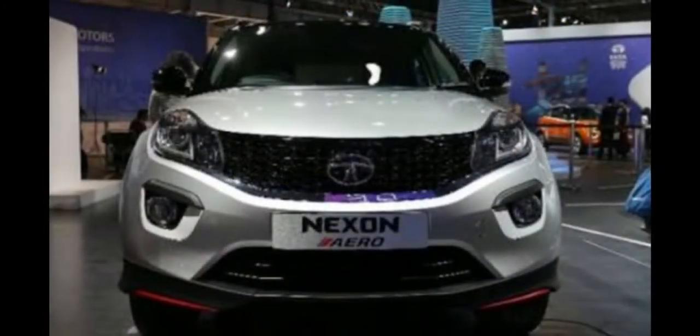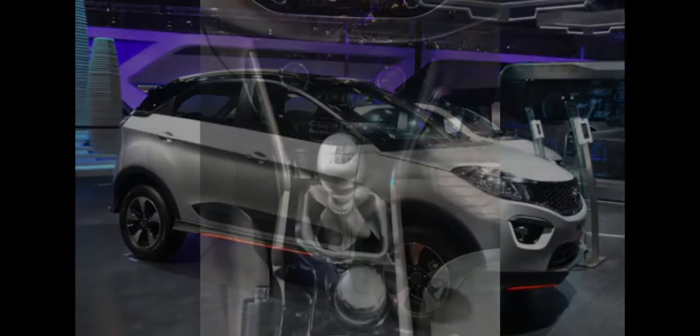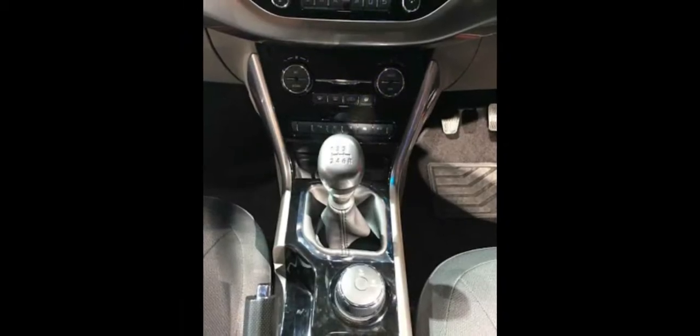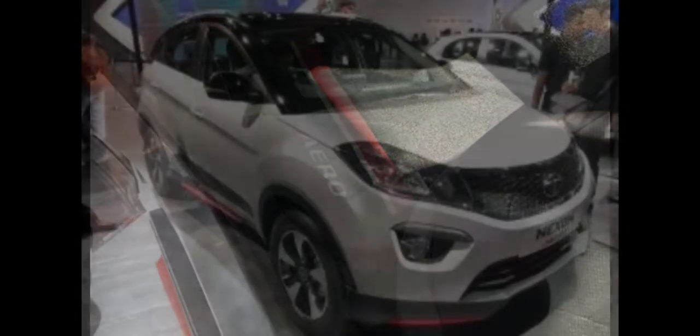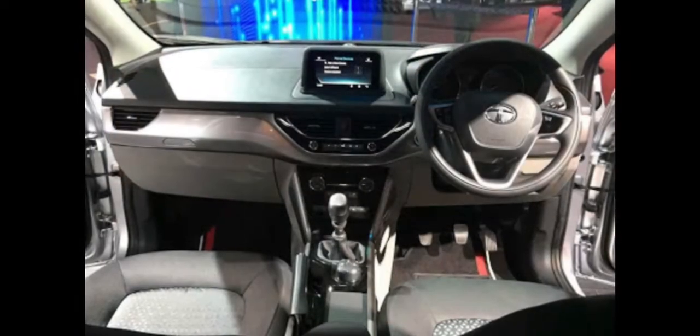The new special edition Tata Nexon Aero comes with different body kits offering a range of design and styling elements, along with a host of interior trim options as well. The company hasn't officially launched the new Nexon Aero Edition, but brochure images of the aero kit with detailed features and prices have surfaced online.